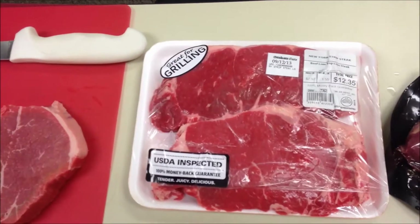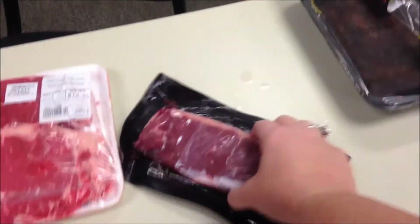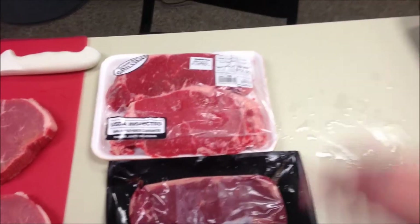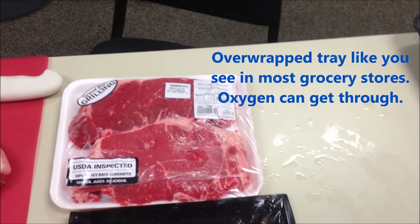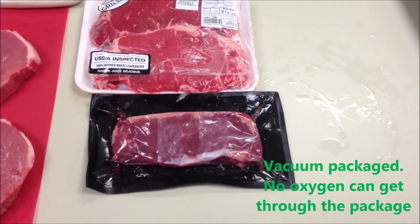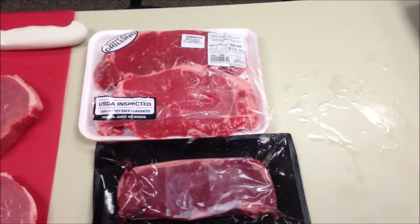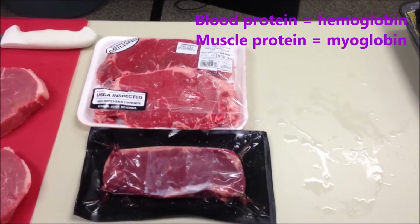I've got a nice USDA inspected strip loin here, and then I've got a second strip loin. As you can see, they're packaged in two different ways. The top strip loin has been exposed to oxygen — this packaging allows the air to seep through the package and the oxygen to react with the meat, where this bottom steak is vacuum packaged, so it kind of has a purpley color. The protein in the muscle that allows that meat to be red is very similar to the protein in blood that makes it red.